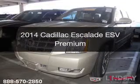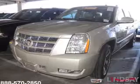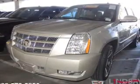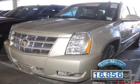This is a used 2014 Cadillac Escalade ESV. It's powered by all-wheel drive, a 6.2-liter, 8-cylinder engine, and a 6-speed automatic transmission. With fewer than 20,000 miles, this vehicle has a long road ahead.